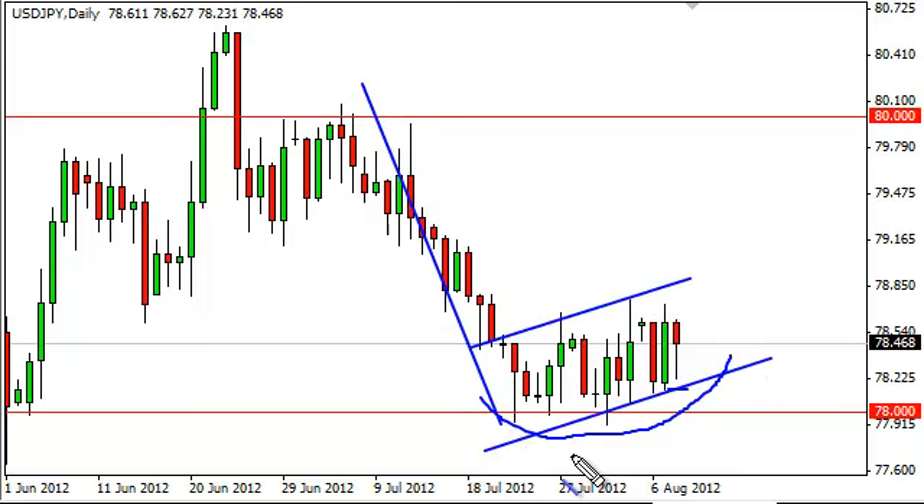When looking at this pair, you have to keep in mind that the Bank of Japan is below — they have been intervening in this market clandestinely, as we've said previously. So we think that 78 is a bit of a floor in this market. If it is not, and this flag does get broken to the downside, it measures down to 76.